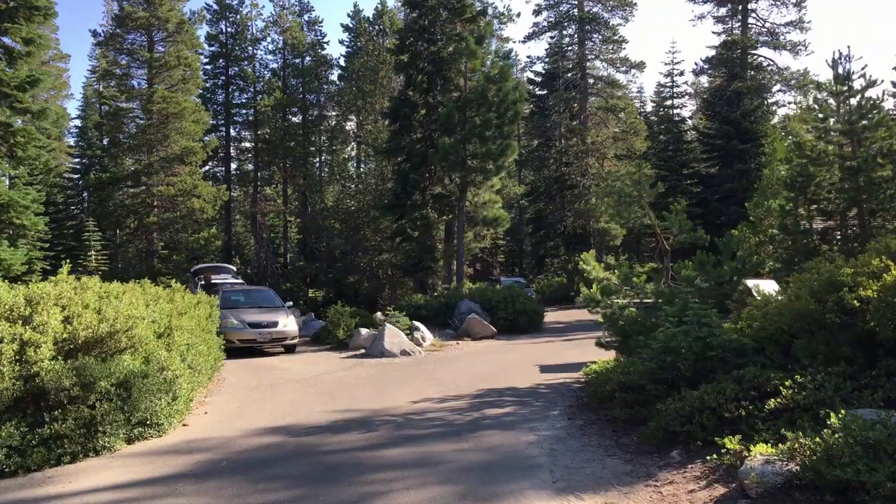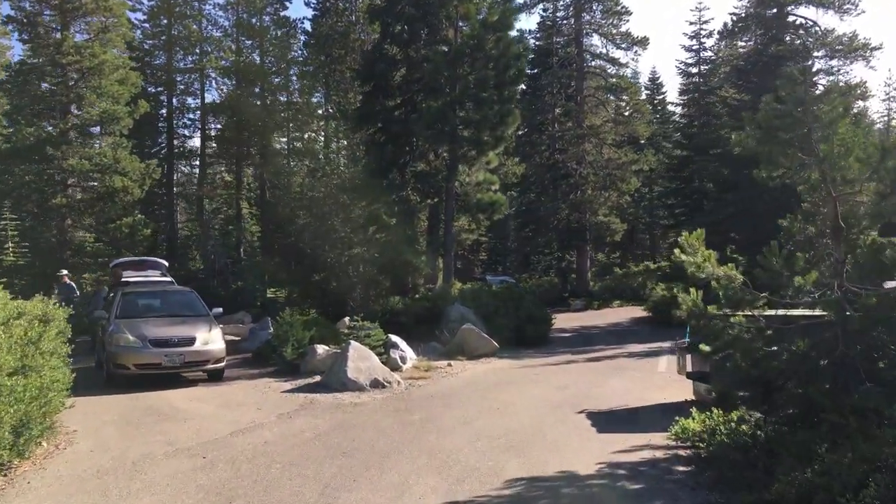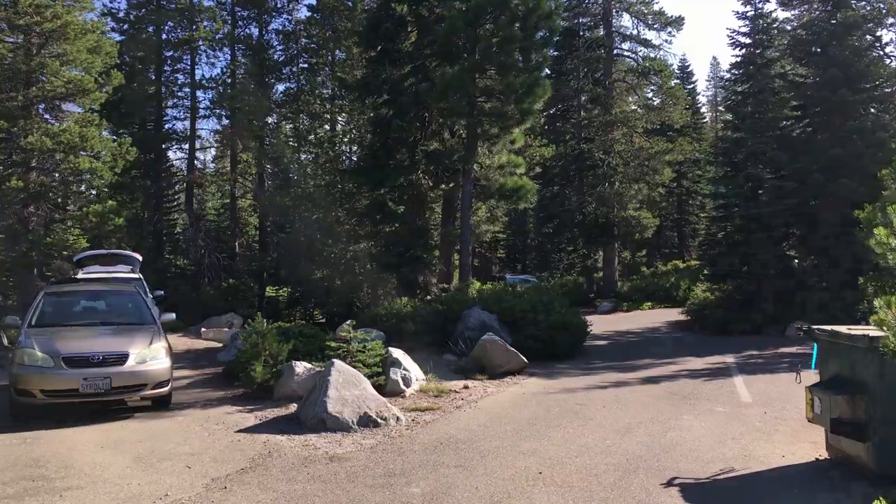Since the elevation here is about 6,500 feet, camping season for this campground is June through October, depending on snow.